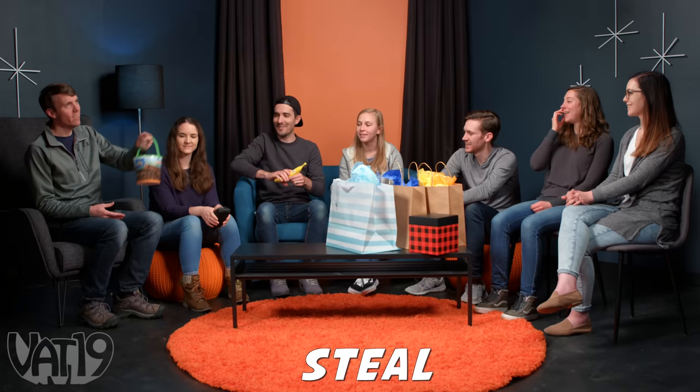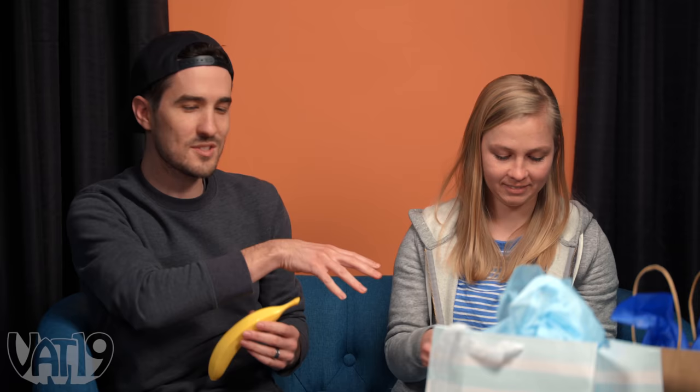Maddy's up. She's had her eye on the play dirt. She loves the cool kinetic sand type stuff — it's pretty satisfying and soothing. She decides to steal it. We've got our first steal! Now this cannot be stolen back by Ben in this round, so he has to choose something new from the table or steal one of the other gifts.